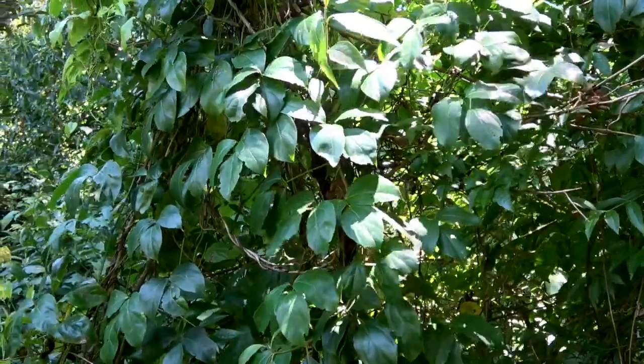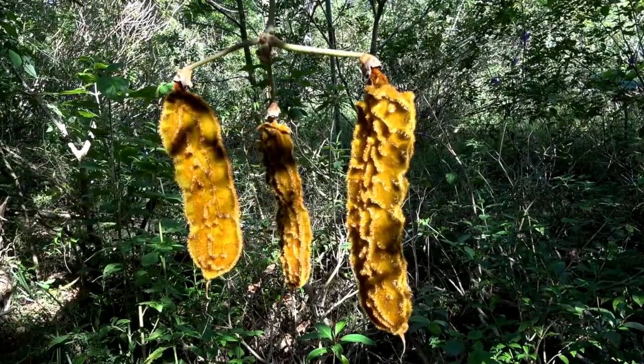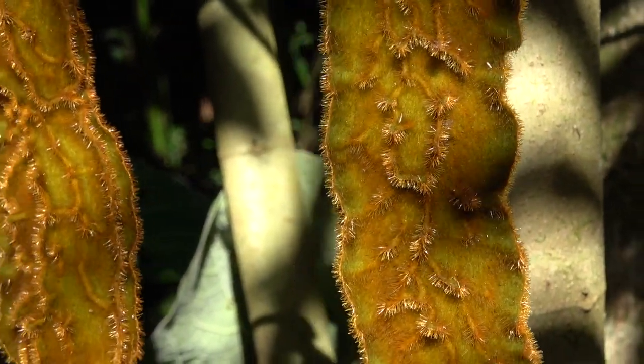The blue morpho lays its eggs on the leaves of the macuna vine, which has these spiny fruits whose hairs can drive you crazy, so don't touch them.